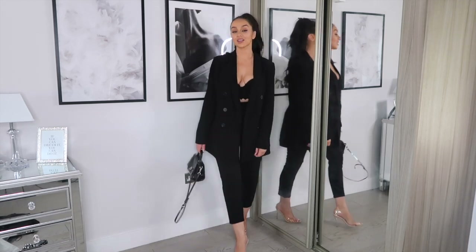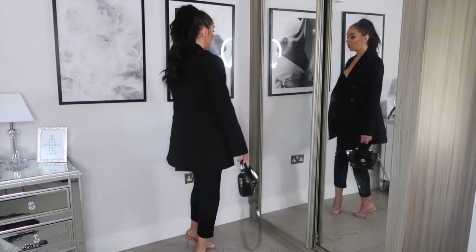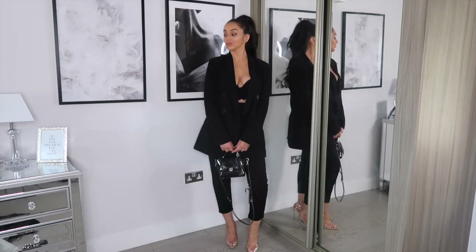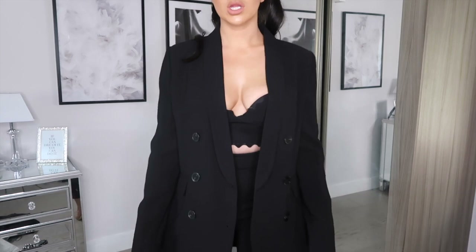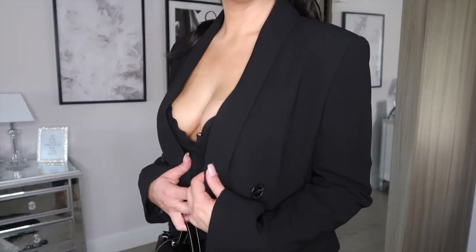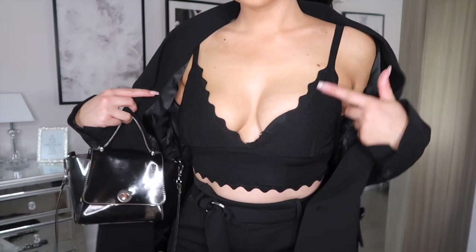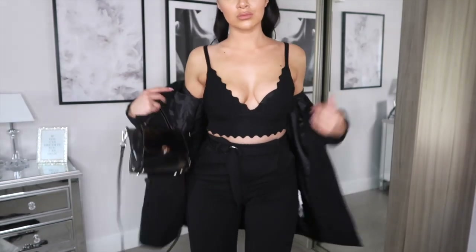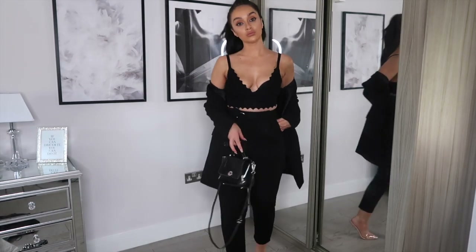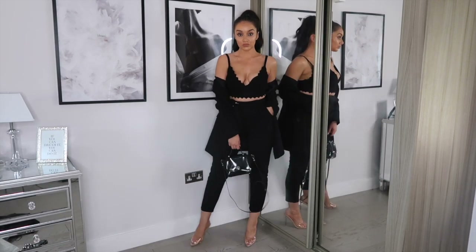I just thought I'd do a quick voiceover because I couldn't actually get the trousers on — I couldn't even get my foot through them! I don't know what was going on with Zara's sizing — I swear I would have needed the large. They were ridiculous and I was so gutted because they looked so nice. But this is the blazer and the scallop top and I really, really love these two.